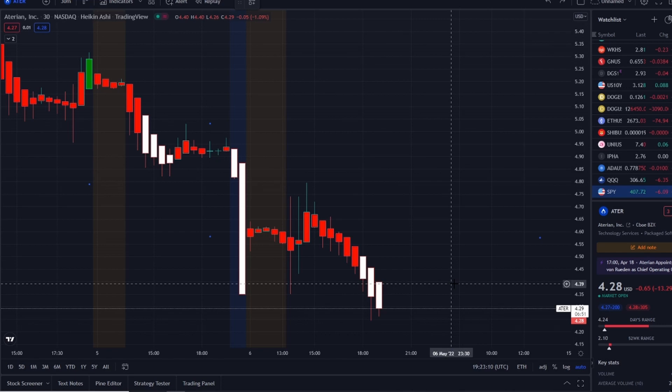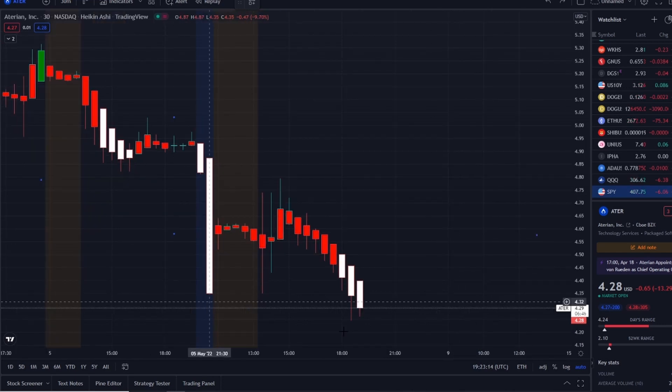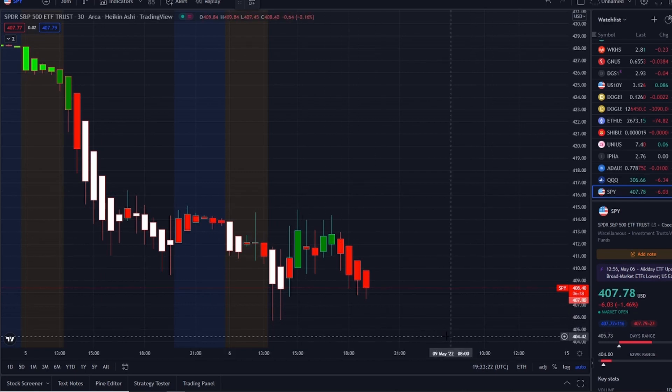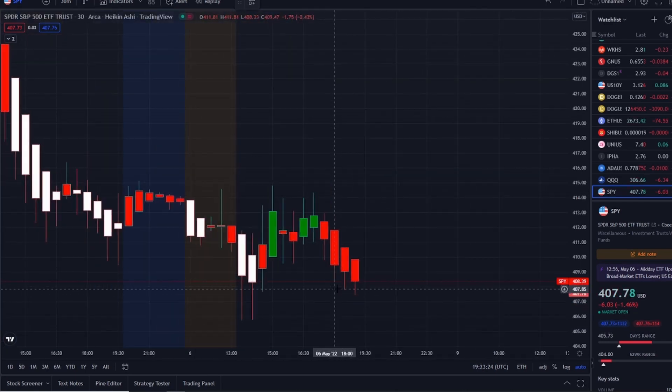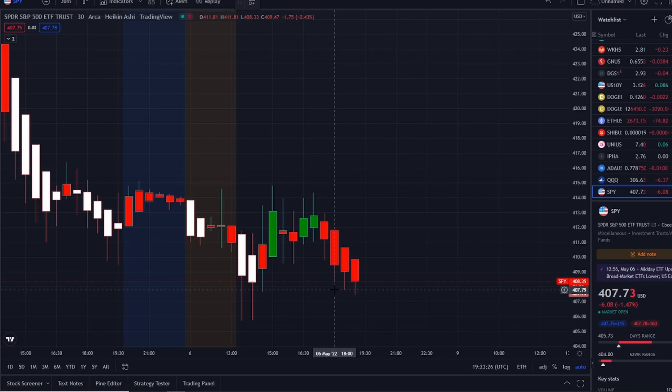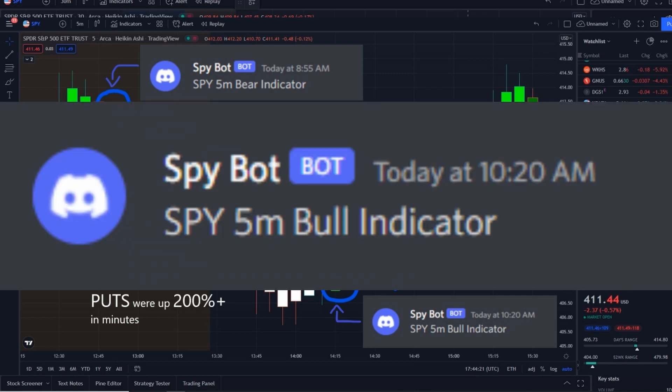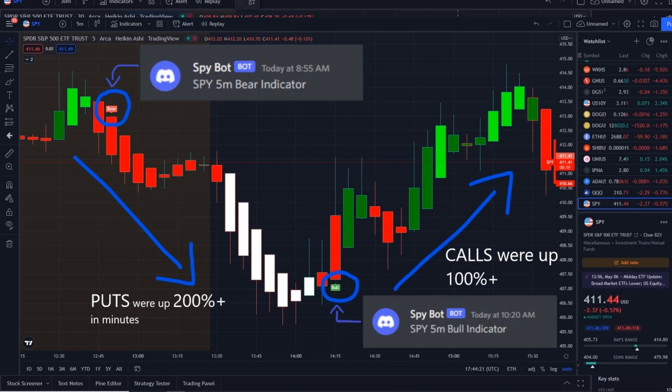So here we are with ATER stock holding itself up but struggling to hold support, going lower. It wasn't the only stock falling — the overall market has had volatility and pulled downwards. Since this morning at 8:55 AM our SPY bot sent out a bear indicator, and that rolled over into the bell. After the bell, put options went up nearly 200%+ within minutes.